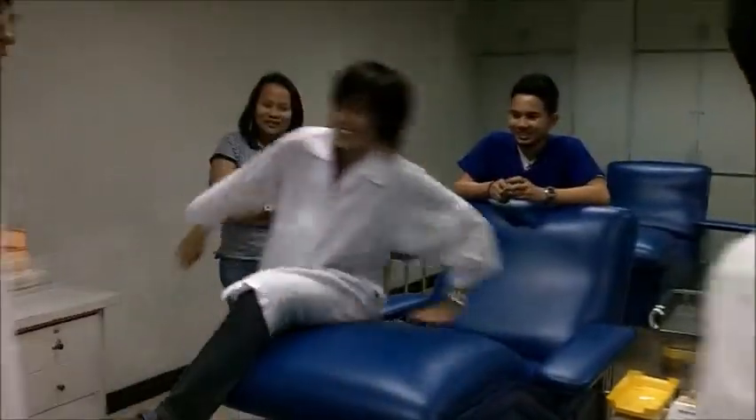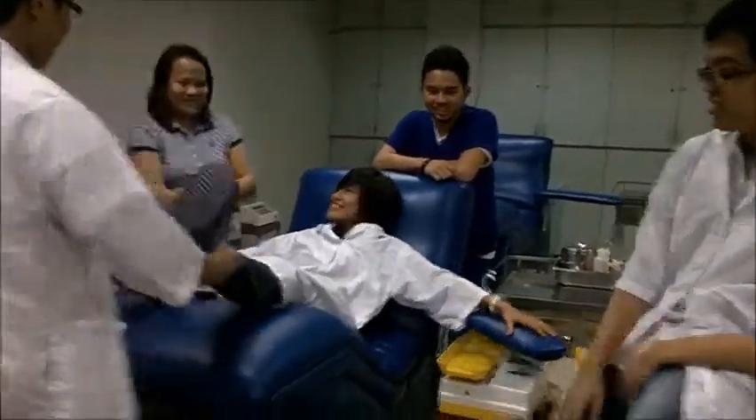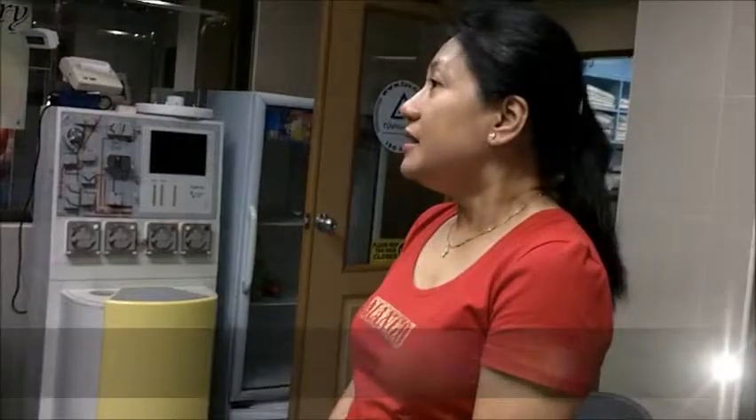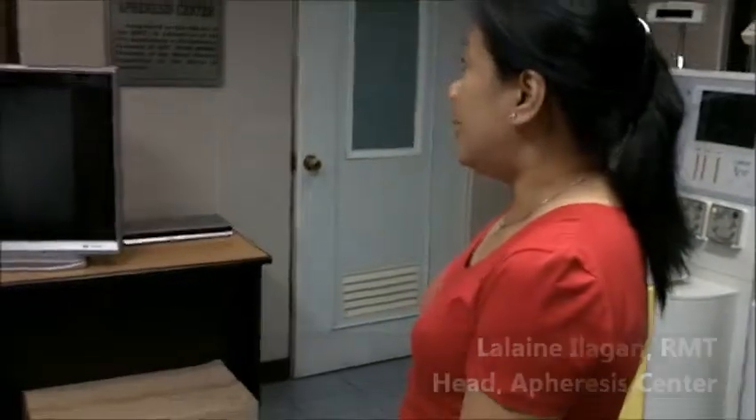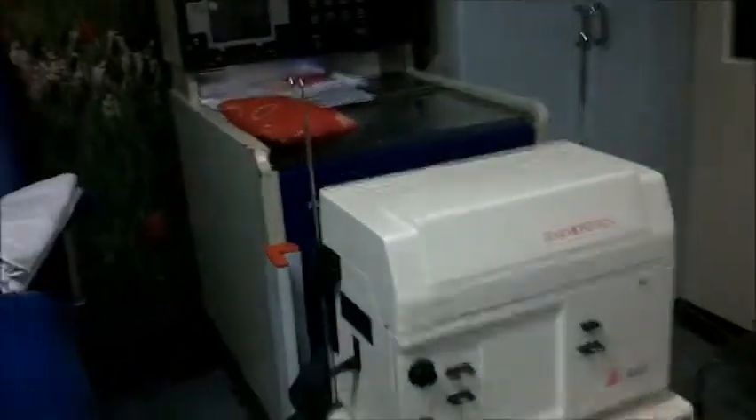We are the first non-hospital-based blood service facility in the Philippines. This is our apheresis section. We started the apheresis collection — special blood collection — last 1998 using one machine. Our very first machine was this one, the CS3000 Plus.